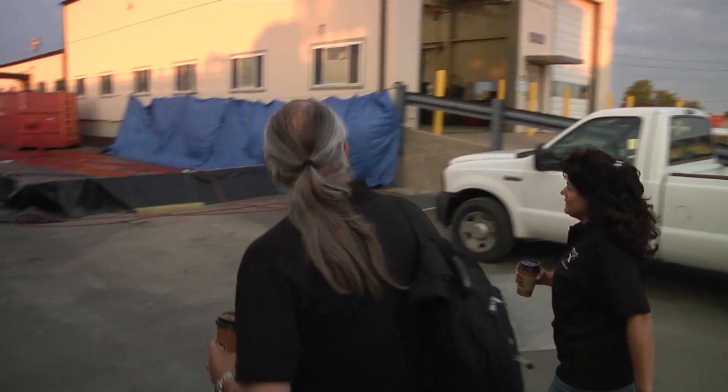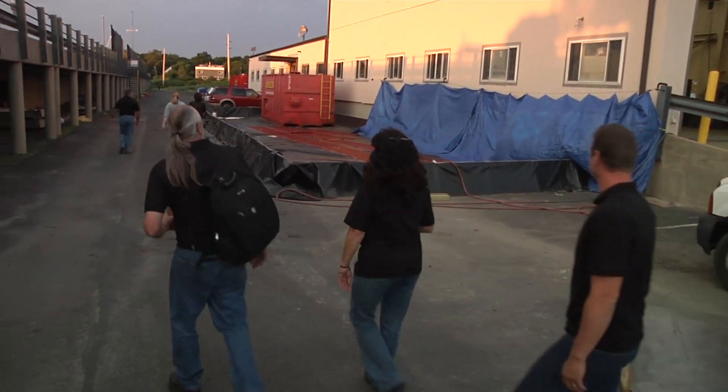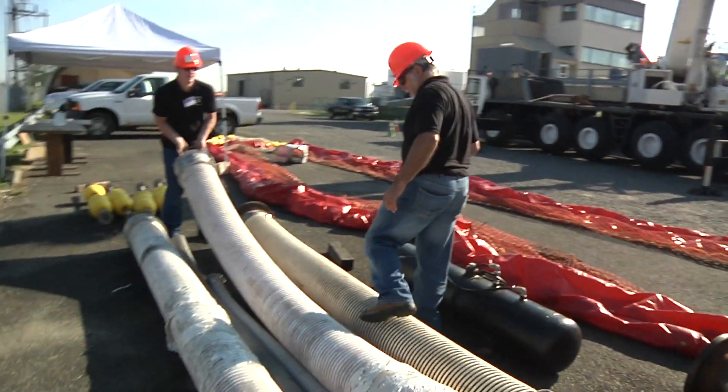We're Team PPR, which is short for Pacific Petroleum Recovery. We're not a long-standing company — it was really started at the beginning of the Deepwater Horizon.